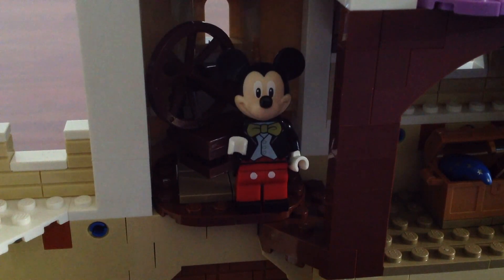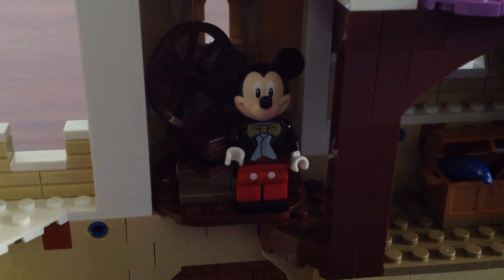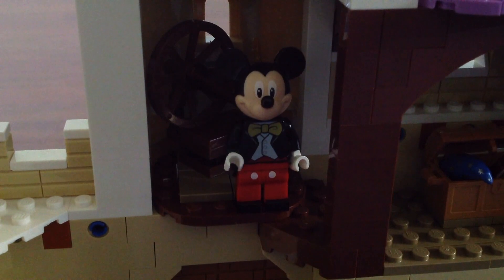This is the spinning wheel from Sleeping Beauty. Just make sure you don't prick your finger if you don't want to be put under a curse.